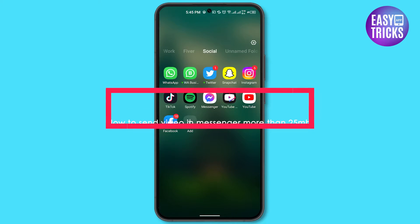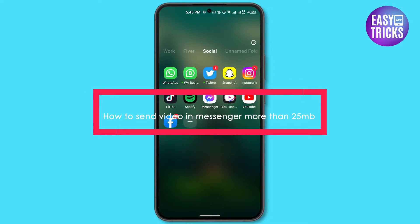Hello and welcome to Easy Trick App channel. In this video, I will be showing you how to send a video larger than 25 MB's on Facebook Messenger.